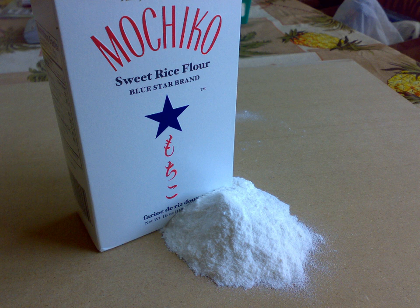The glutinous variety, called mochigomiko or mochiko for short, is produced from ground cooked glutinous rice and is used to create mochi or as a thickener for sauces. Another variety called shiratamako is produced from ground uncooked glutinous rice and is often used to produce confectionaries. The non-glutinous variety called joshinko is made from short grain rice and is primarily used for creating confectionaries.